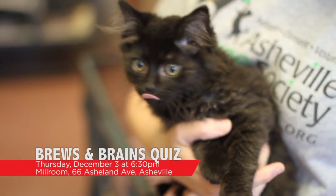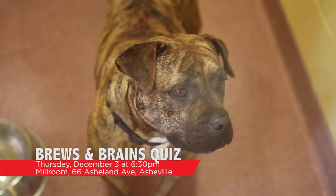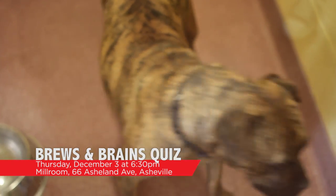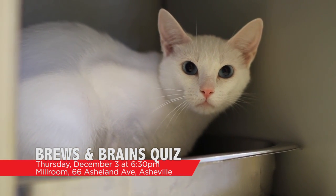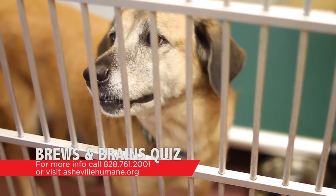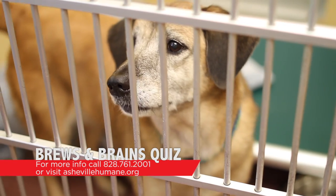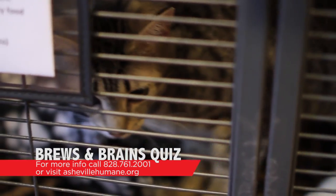If you love quiz nights and animal compassion is near and dear to your heart, take part in the Brews and Brains: A Quiz for a Cause night. Part of the proceeds will benefit the Asheville Humane Society. It's taking place on Thursday, December 3rd at 6:30 p.m. at the Mill Room, located at 66 Ashland Avenue in downtown Asheville. Cost for a ticket is only $10. Get together with your five smartest friends to test your brains and potentially win prizes. Purchase tickets at ashevillehumane.org or call 828-761-2001 for more information about upcoming programs, including pet training classes, adoption events, and low-cost vaccination clinics.